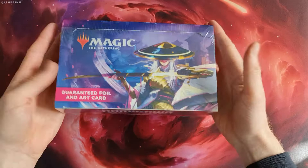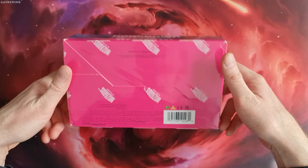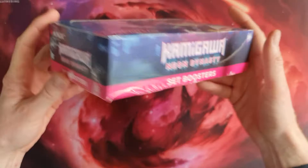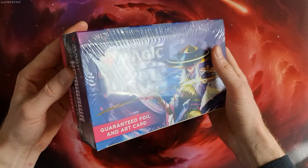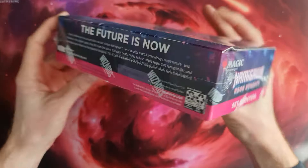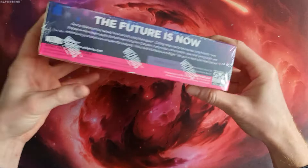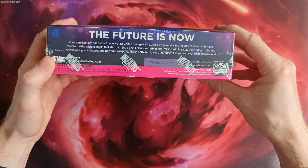Hello there once again. As you can see, I've got my hands on a new little package of set boosters. Today is the official release day for Kamigawa: Neon Dynasty, and I've just visited my local game store and got my hands on this nice piece of cardboard. Normally this foil wrapping has the code sticker on top, but Neon Dynasty seems to have switched that to the lower side.